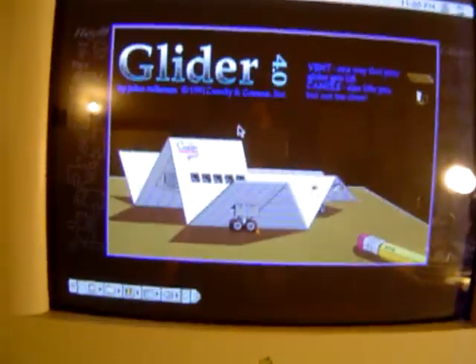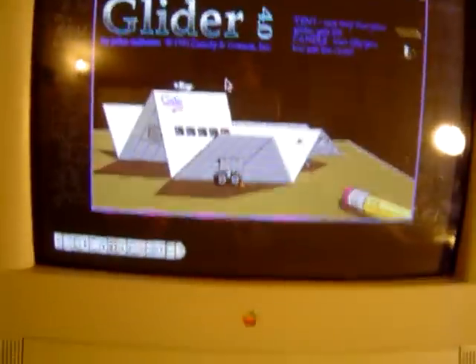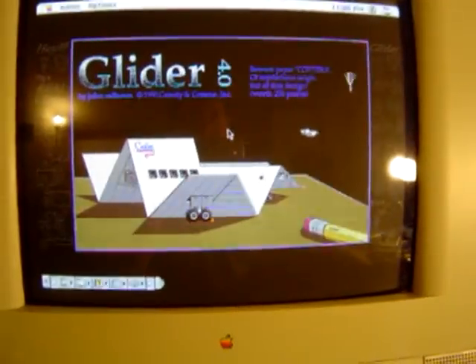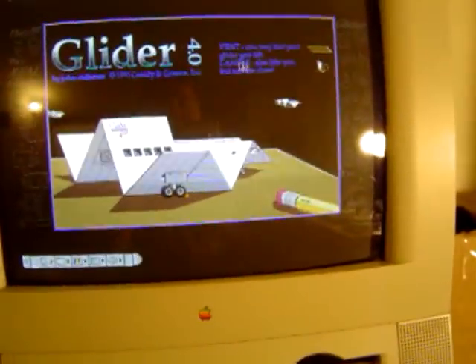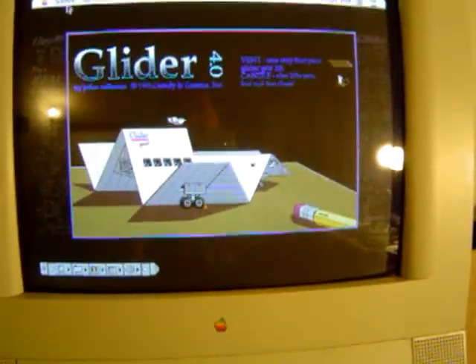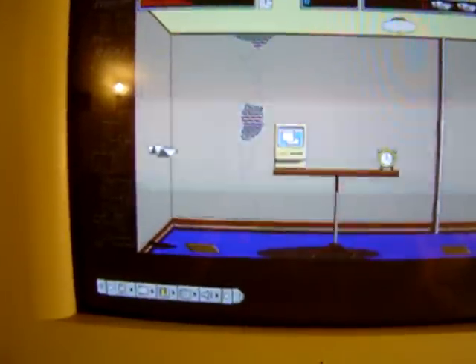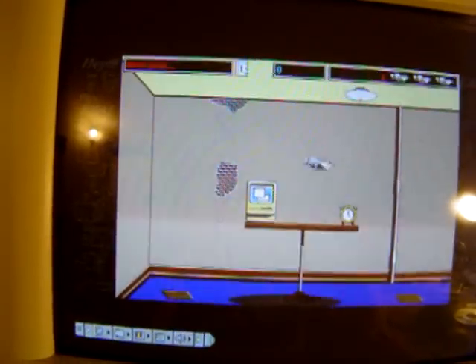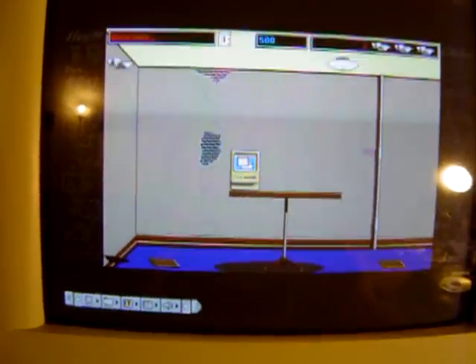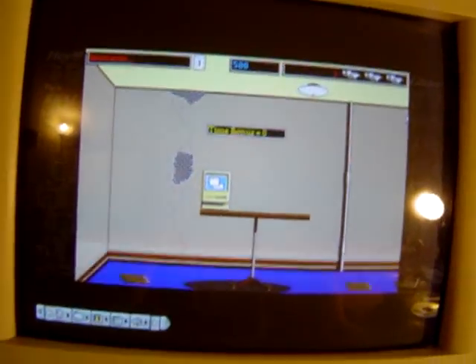The whole point of the game is to take a paper airplane and basically fly it through a house. You have a couple of sources of elevation or lift — mostly the air ducts in the floor. You start off in a little office and you've got to sail across the table, pick up the alarm clock, and not hit the table. See the vent in the floor? That's what's keeping me afloat.